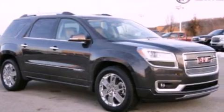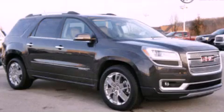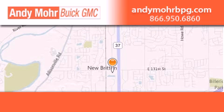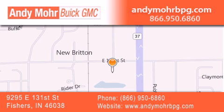This vehicle is sure to sell fast. Call and arrange your test drive today. Andy Moore Buick GMC is the place to find new and pre-owned cars and trucks in Indianapolis. You can search our new and used car inventory online, get new car pricing, and receive free no-obligation price quotes. Stop by and visit us at 9295 East 131st Street in Fishers, or see us online at andymorebpg.com.